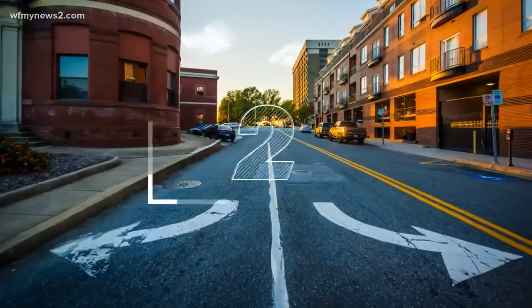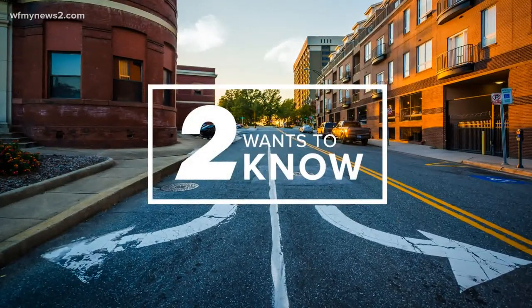How to look up a vehicle history report and check a car for recalls is in the 'Two Wants to Know' section right now.